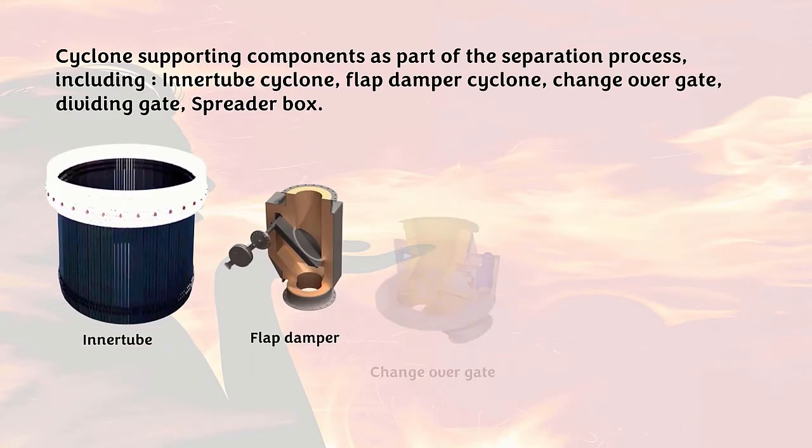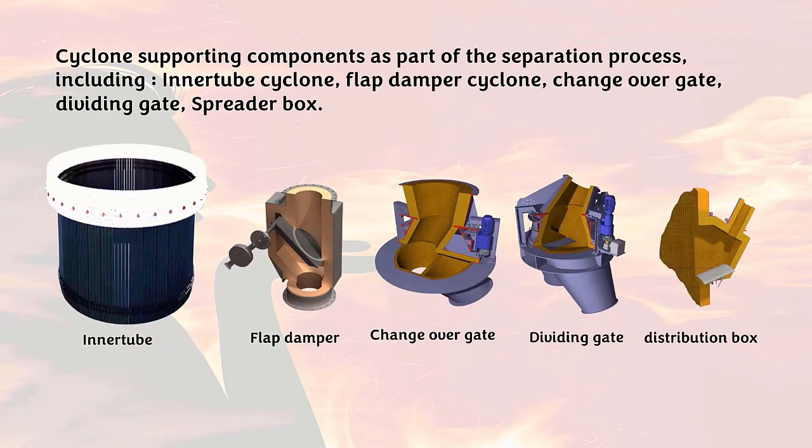This is an example of cyclone supporting components as part of the separation process, including: immersion tube or inner tube cyclone, flap damper cyclone, changeover gate, dividing gate, and spreader box.